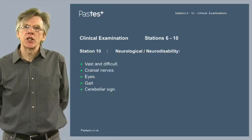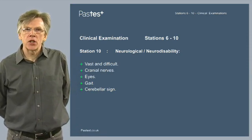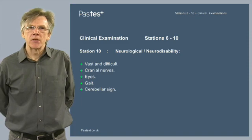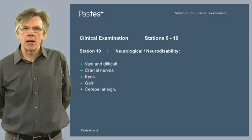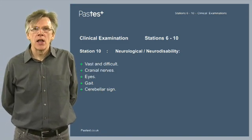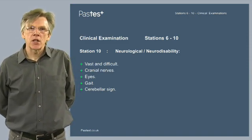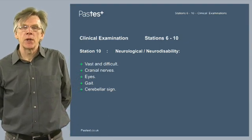Finally, station 10 is the neurological or neurodisability station — another worrisome station for many candidates. You have a vast array of conditions and often challenging patients to examine. As well as being clear about a general neurological examination, take time to concentrate on one of the more difficult aspects: the cranial nerves. Practice will make perfect here, and have an age-appropriate exam — examining the cranial nerves in a child of 6 months is very different from a child of 10 years. Think about examining the eyes, practice eye examination, and think about different gaits. Try to expose yourself to children with gait abnormalities. Don't forget cerebellar signs — many children who come to the exam present with a large array of cerebellar signs and you'll often be asked to demonstrate them.